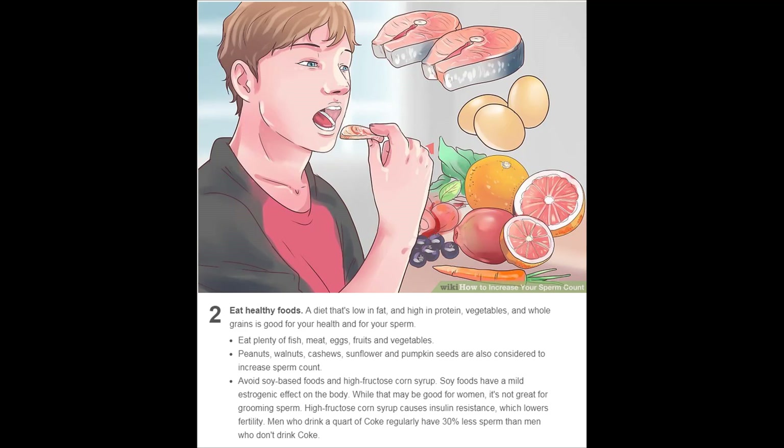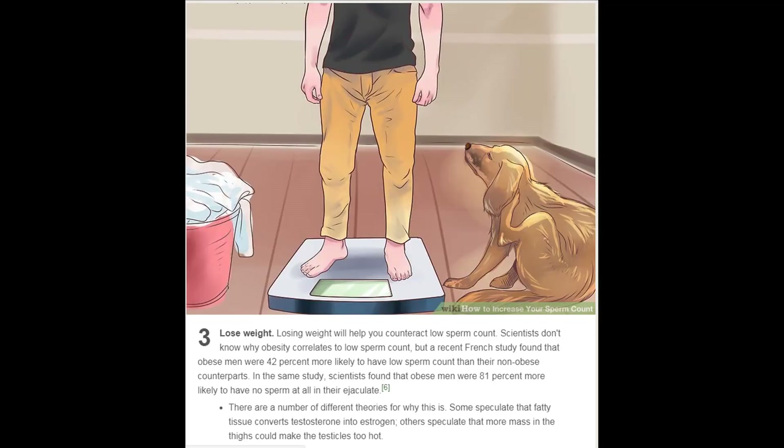Soy foods have a mild estrogenic effect on the body — while that may be good for women, it's not great for sperm production. High fructose corn syrup causes insulin resistance, which lowers fertility. Men who drink a quart of Coke regularly have 30 percent less sperm than men who don't. Losing weight will also help you counteract low sperm count.